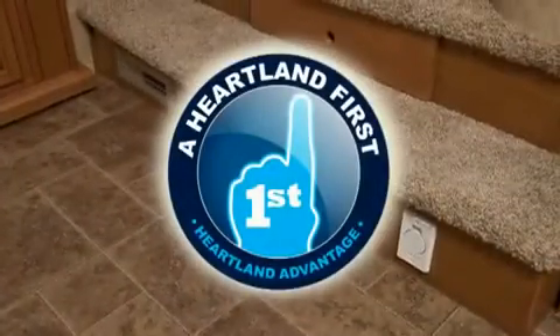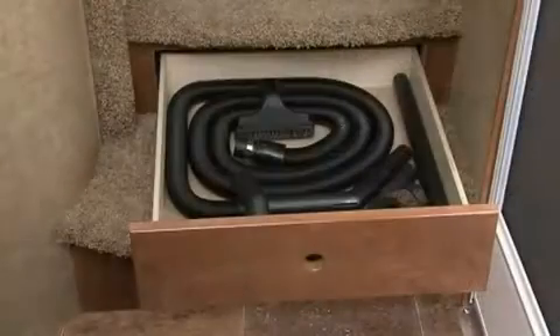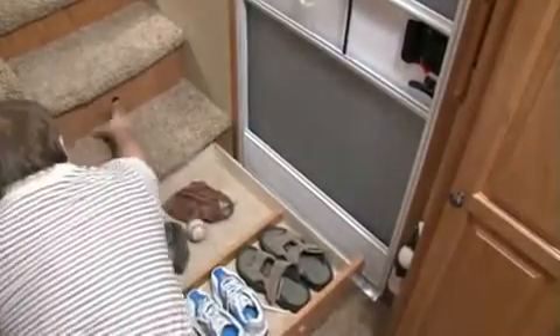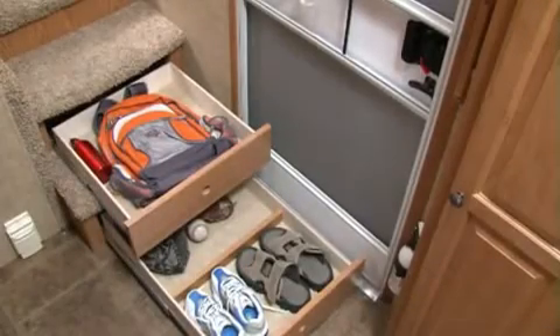Going up to the bedroom and bath, you'll discover another Heartland first: a clever and convenient storage drawer hidden within the steps — another example of how Bighorn uses every available inch to give you as much storage space as possible. Some Bighorn models offer wooden handrails to assist in going up or down the stairs.